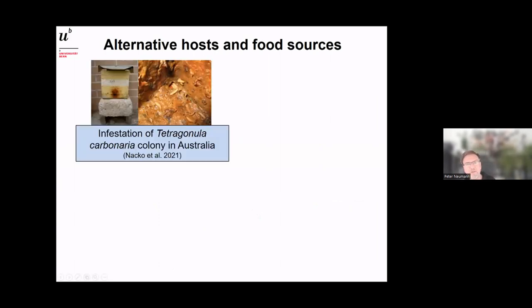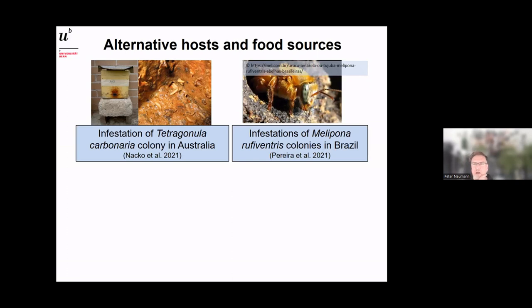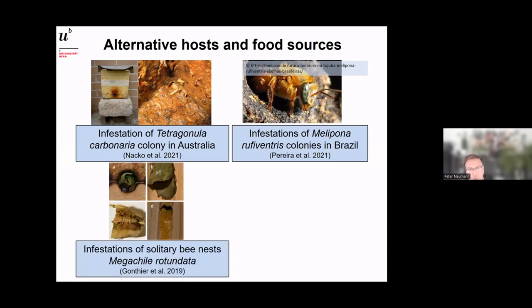Regarding alternative hosts: we've seen infestation of stingless bee colonies in Australia — I saw that myself when I worked there around 2000. It appears common but doesn't seem to cause massive damage to stingless bees. A recent paper from Brazil also shows small hive beetle infesting stingless bee nests. They can also infest solitary bee nests — here is a Megachile rotundata nest in the United States where the beetle intrudes and its larvae feed on nest contents.